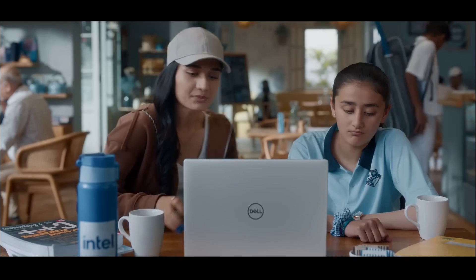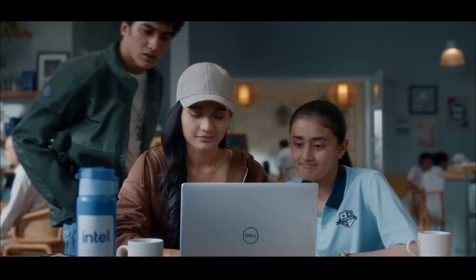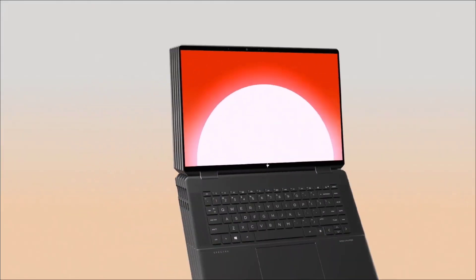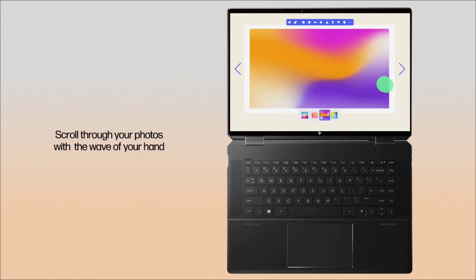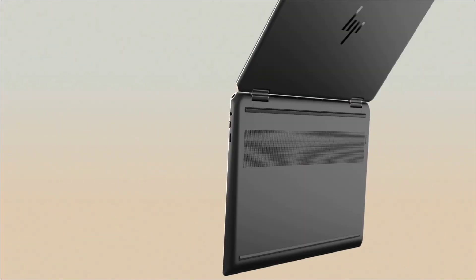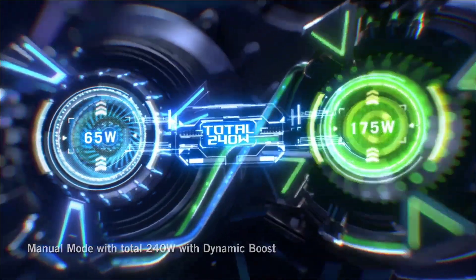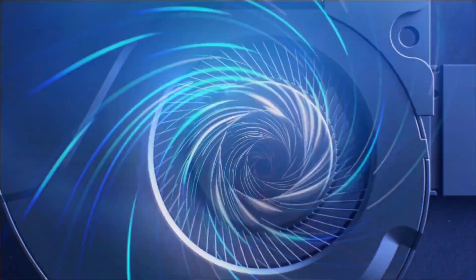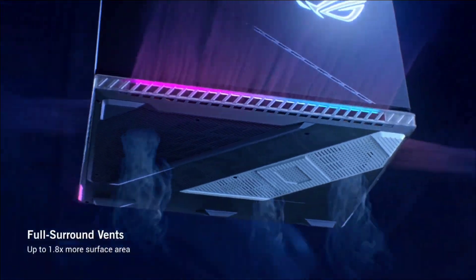The best laptops for engineering students are built to handle a massive range of tasks, from running basic office applications to complex data sets, complex programs, and CAD projects. We have explored everything from port selection to portability, screen size to specs, and shortlisted some of the best laptops for engineering students. We have also given top marks for design and keyboards that are comfortable for typing reports, essays, and programs.